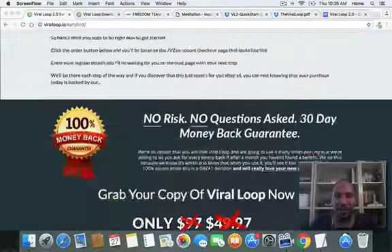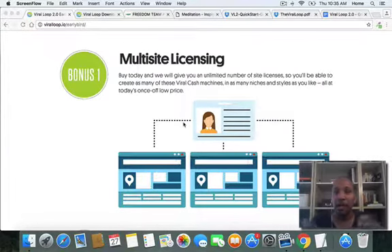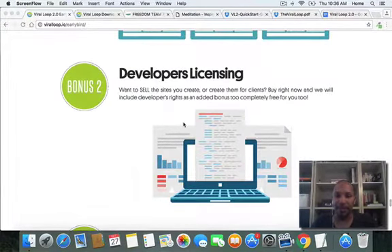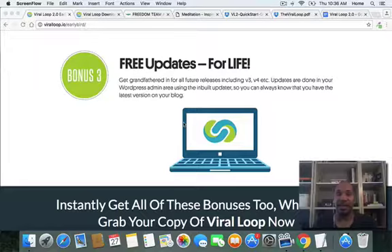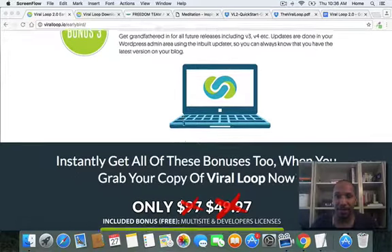Let me show you the three most important things about this particular offer. Number one: most plugins or themes have a separate price for developer's license and multi-licensing — not with Viral Loop 2.0. You pretty much get a multi-site license as bonus number one. Bonus number two, you get developer's rights, so if you want to sell sites you create or do them for clients, you now have that ability, and it's 100% free. You don't have to do any upgrades to get that, and there are free updates for life.